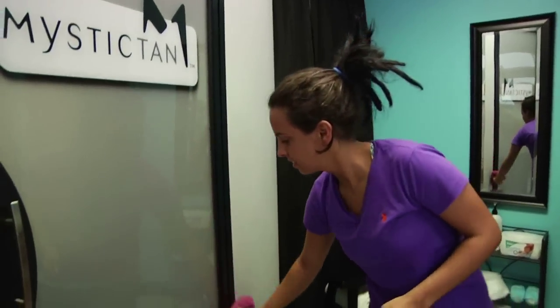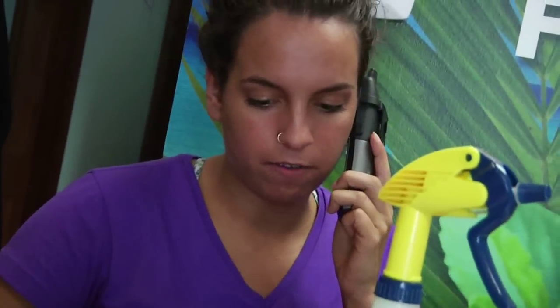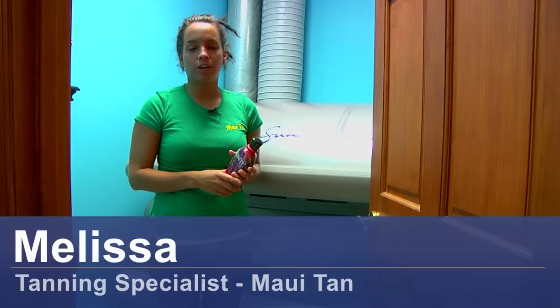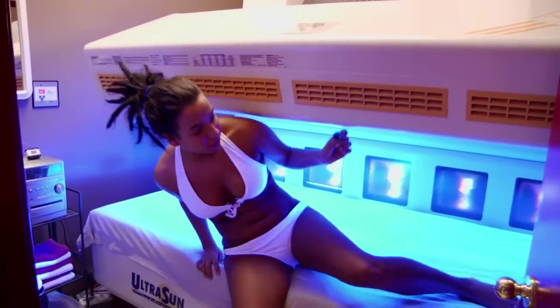Here we offer UVB-free beds, Mystic spray tans, all sorts of products, and a great knowledge about tanning. We'll go over how to get a darker tan. Sometimes tanners find that they plateau out after so many tans and that they just can't get darker.